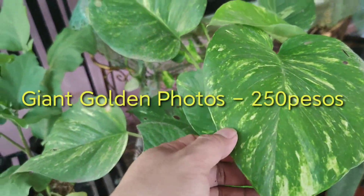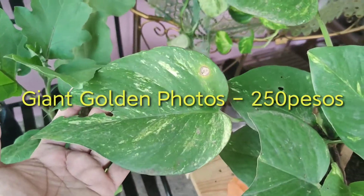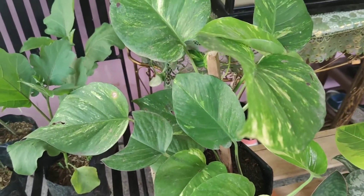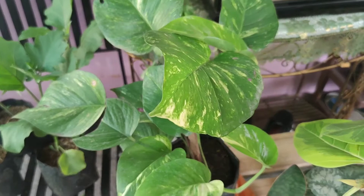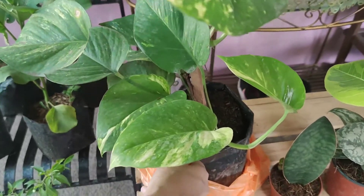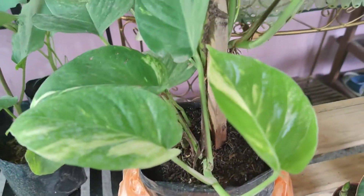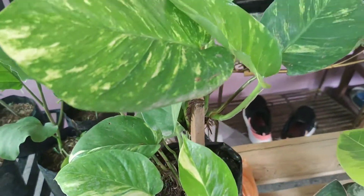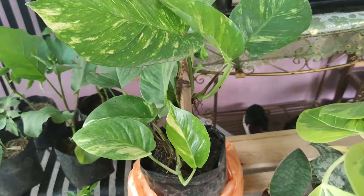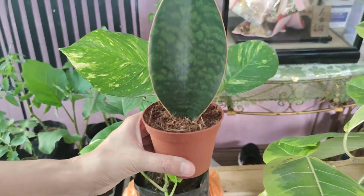Balik tayo dito — itong ating Giant Pothos. Okay naman yung ano niya. Ang bilhin natin dito ay 250 pesos. Meron siyang mga bagong vines, mag-trail na siya, mahaba na, maganda-ganda siya — kaya kinanala namin. Syempre pag pumunta kayo doon, pipili lang kayo ng pinaka-maganda sa palagay ninyo.